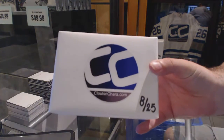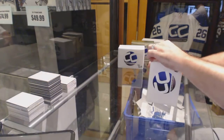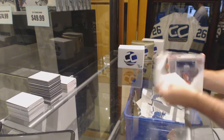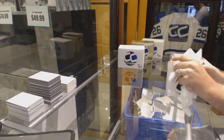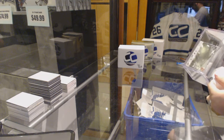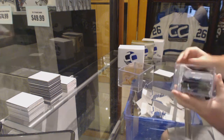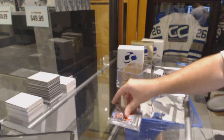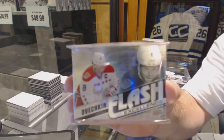Here we go, Frettish Box number eight. Biography of a Season — Mr. McDavid, Flash of Excellence, complete set number one to twenty. Those are really cool actually.